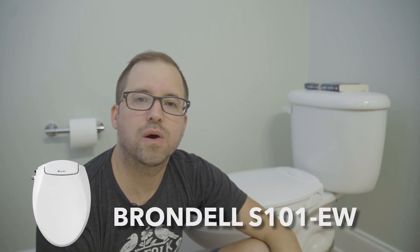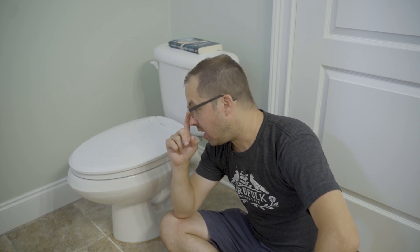Now, the Brondell S101EW. My toilet seat up here broke, so I went to Lowe's to buy a new toilet seat — I figured I'd just get any old toilet seat. But I saw this bidet for $100, no electricity required, and I stared at it for probably about 10 minutes. I did some quick Googling, saw the reviews were pretty good, and I decided to pull the trigger because I wanted a secondary bidet. This is not an electric bidet, which is actually my main appeal to it, because I don't have a plug close by.